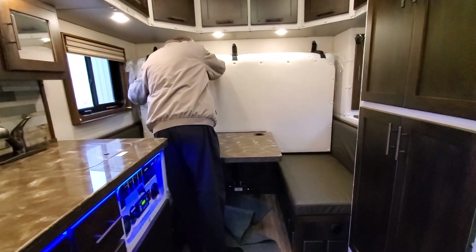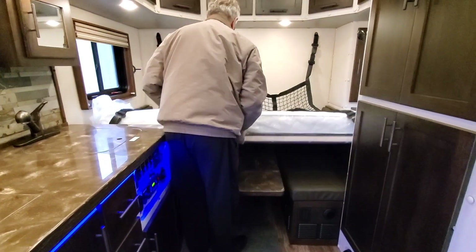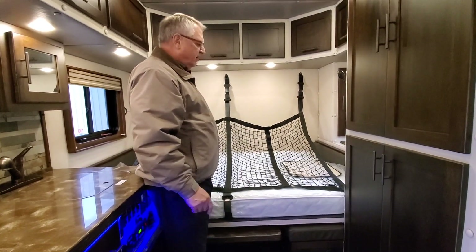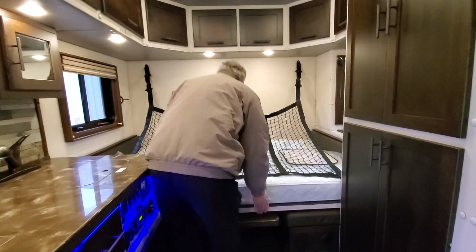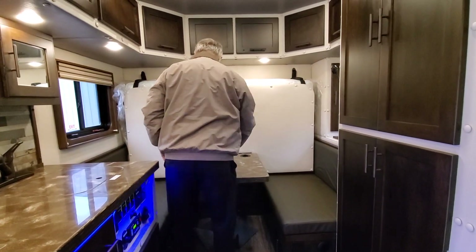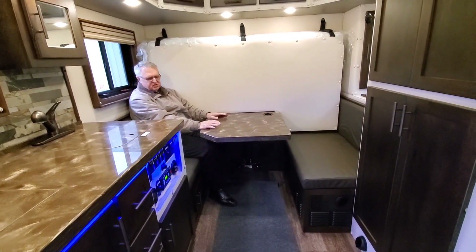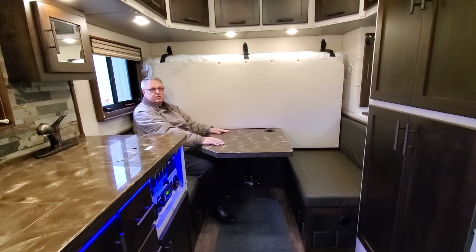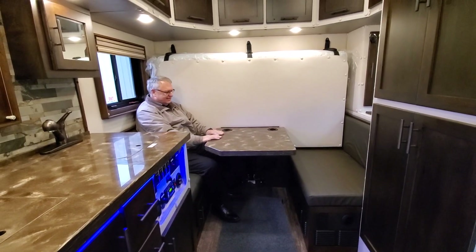We've got the gaucho table and a nice 44-inch bed here. There's room for a person or two to sit and have an enjoyable meal or play cards or whatever meets the occasion. It's really nice.